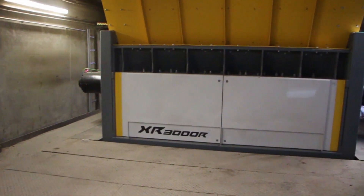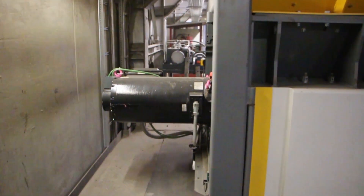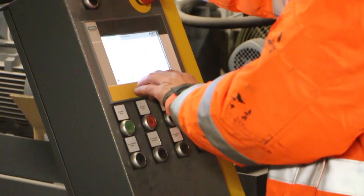Operating costs are a major aspect for us, of course. Here, energy consumption is a crucial factor. Naturally, the UNTHA machine is, just like other machines with a synchronous drive, more or less unbeatable.